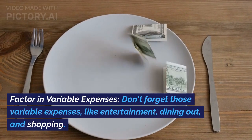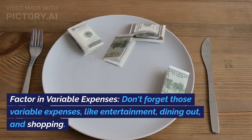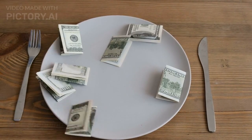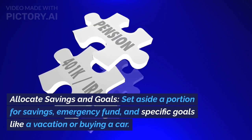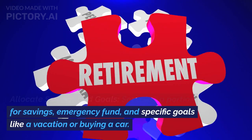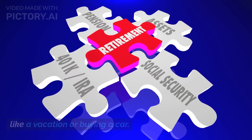Factor in variable expenses. Don't forget those variable expenses like entertainment, dining out, and shopping — be honest and accurate. Allocate savings and goals. Set aside a portion for savings, an emergency fund, and specific goals like a vacation or buying a car.